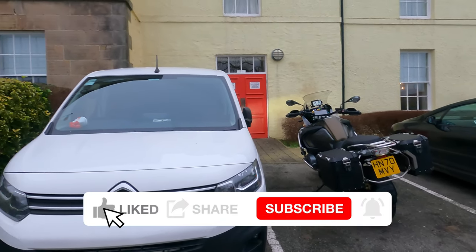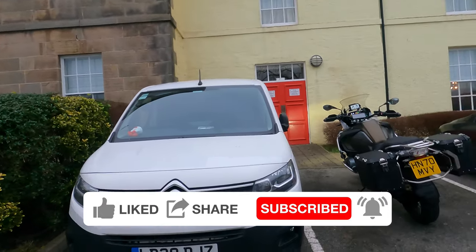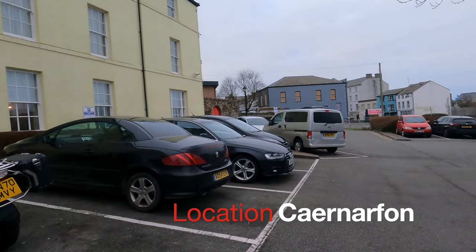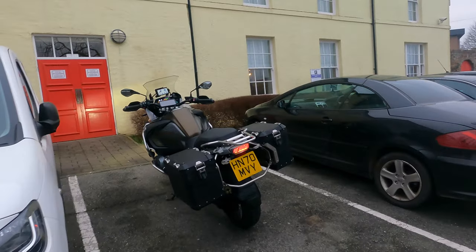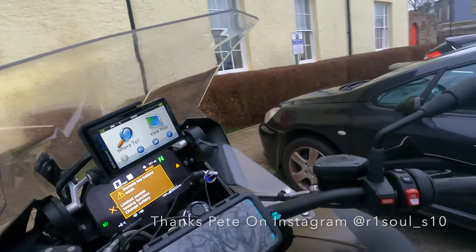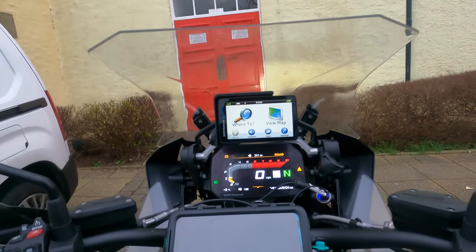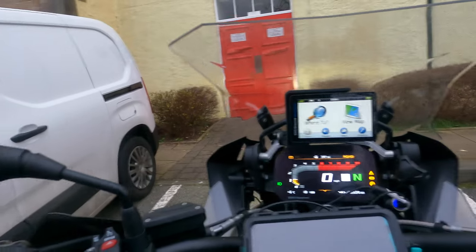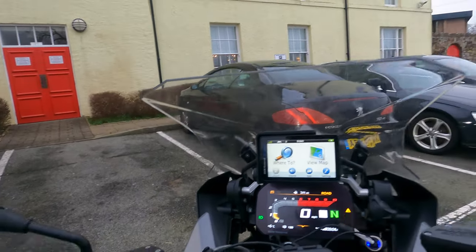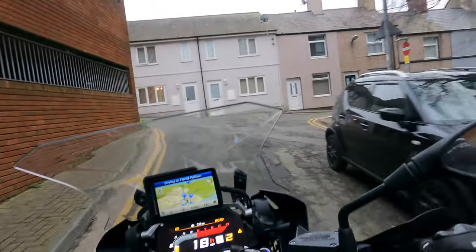Good morning everyone, it's just before nine o'clock. Just checked out — I stayed at the Celtic Royal in Carnarvon last night and just parked here. Parked absolutely fine, we're all ready to go. Let's go and have a little look around Carnarvon first. There's a castle and a little marina, so we're going to have a quick look there, and then I think we're going to head up to the Great Orme. We're going to ride through — just a quick ride through — see the castle. Looks like it's all one-way streets.